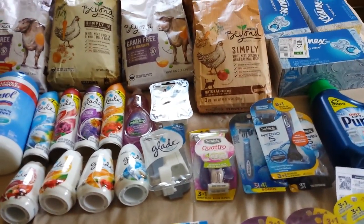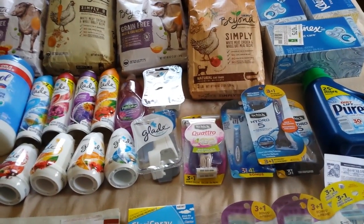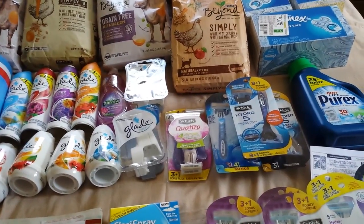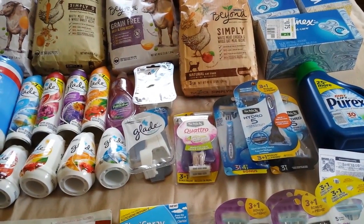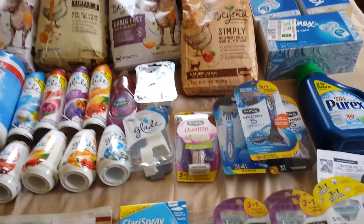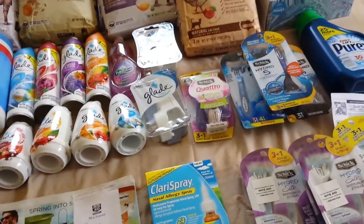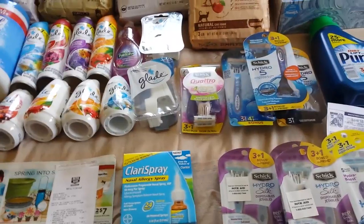First I wanted to say about Saving Star — there were some new offers to activate today, so you might want to go and do that. There were also new load to card coupons today. Late last week they already put up some personalized high-value load to card coupons, so they're not going to be the same for everybody. I had some duplicate ones between the cards I use, but some of them, like the Lysol wipes, had a two-dollar one specific to that one card, so be sure and check those out.